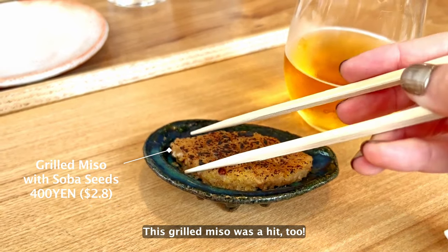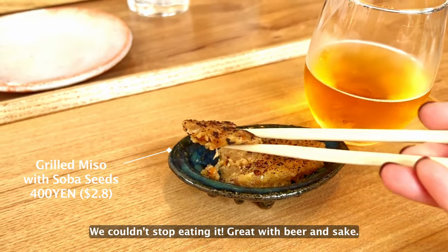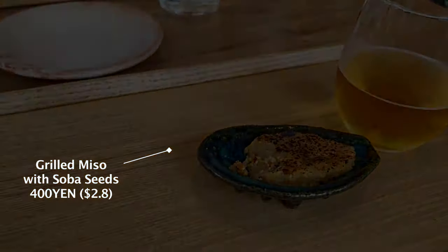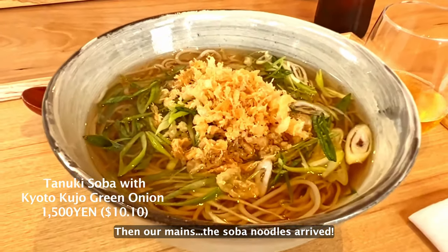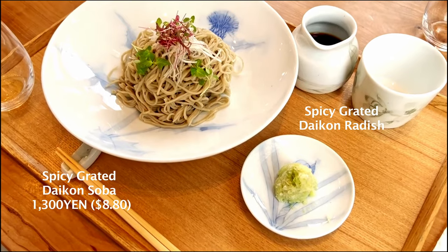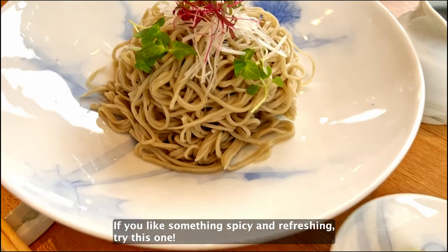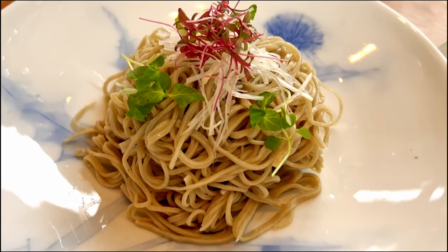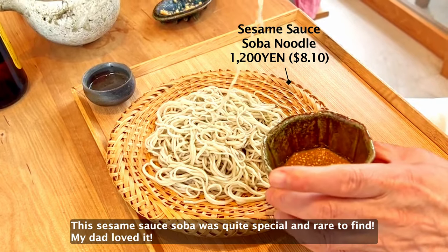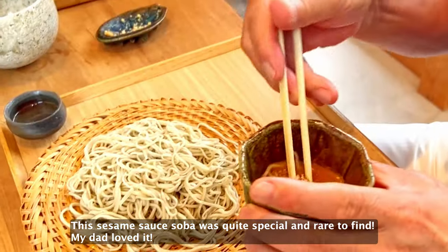This grilled miso was a hit too — we couldn't stop eating it. Great with beer and sake. The soba noodles arrived! If you like something spicy and refreshing, try this one!